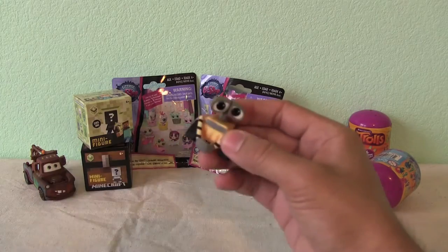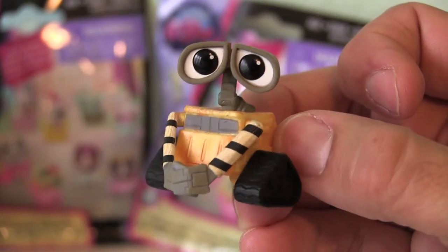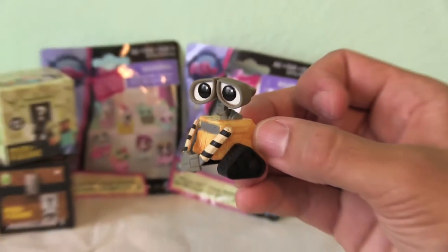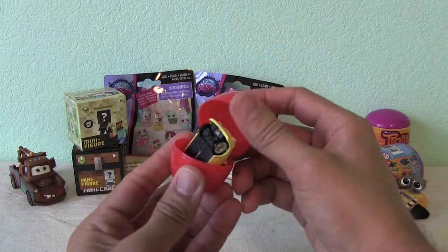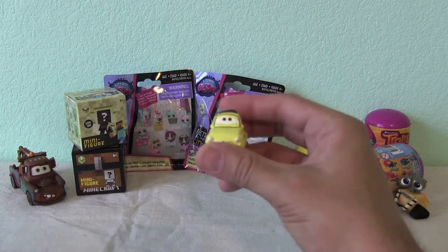It's Wally here to hang out with Tomator. Wow. Let's see about these other eggs. Another Disney car toy.